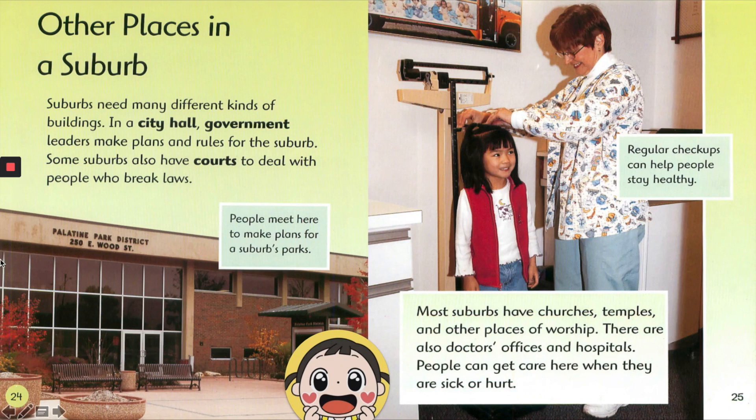Suburbs need many different kinds of buildings. In a city hall, government leaders make plans and rules for the suburb. Some suburbs also have courts to deal with people who break laws. People meet here to make plans for a suburb's parks.